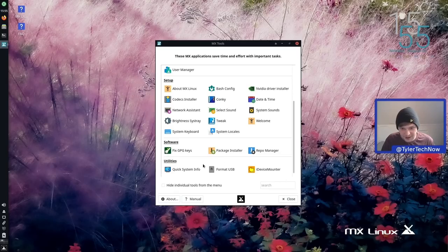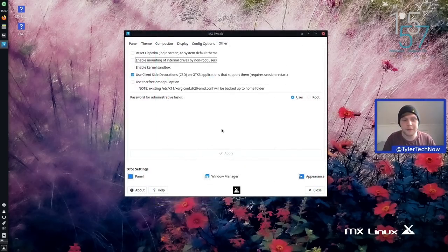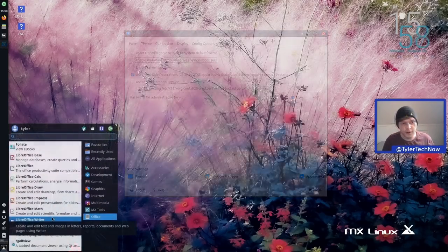There's a whole lot you can do here — a very cool application that makes configuring your system to your liking much easier. One more thing: the administrative password is set to user sudo by default, but you can easily switch it to root, click Apply, and enter your password. I'll leave it on user.